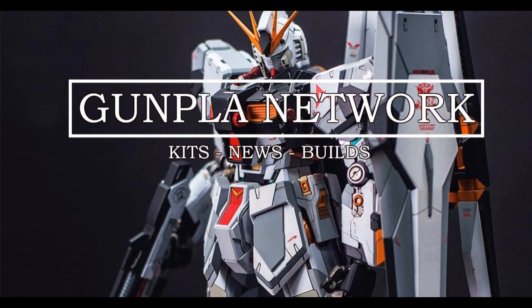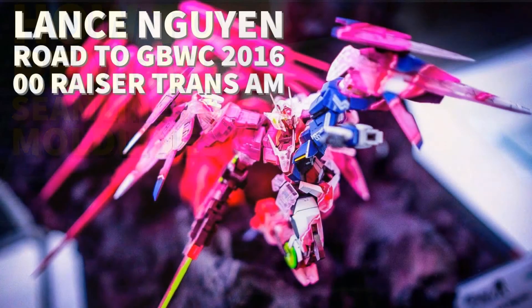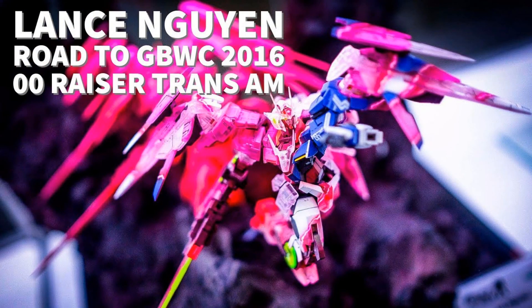And finally, your channel update. We just released a tutorial to help with the removal of seam lines and mold lines, and we have a video with Lance and his road to the GBWC 2016 and his famous Zero Zero Riser Trans-AM kit. I love your kit.